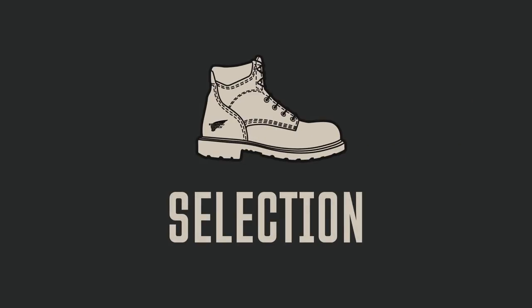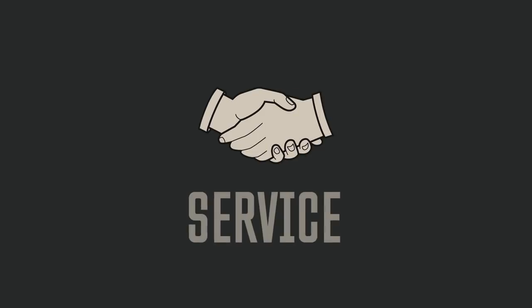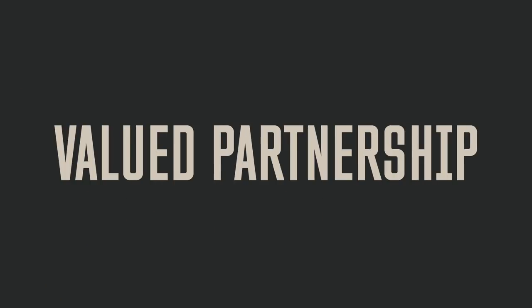Then we add a vast product selection that meets the need for any job and the convenience of professional fitting at thousands of locations, plus expert service to keep your people safe and your business fully compliant. This is the real value of the Red Wing hassle-free safety footwear program.